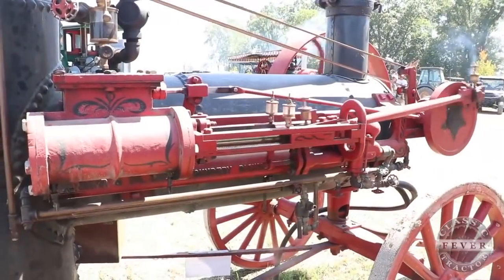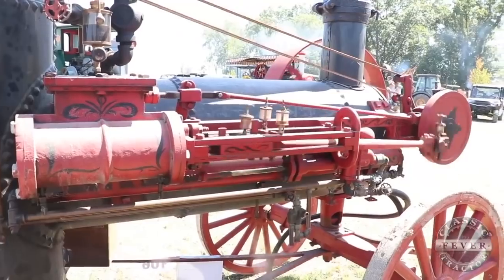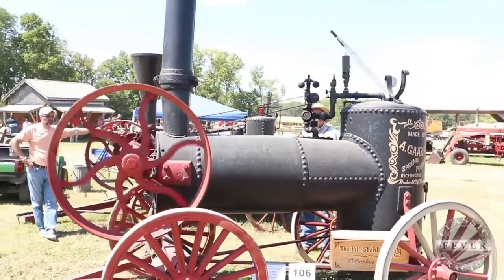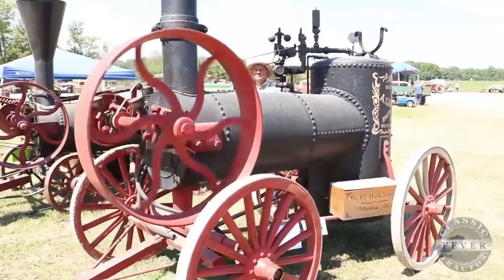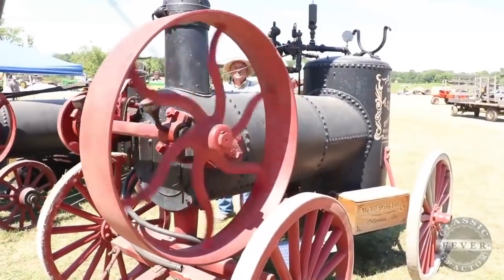This steam engine produces about 10 horsepower, and it was primarily used for threshing, but it could also be used to pump water or tackle any task that could be driven off the belt pulley. This steam engine is called a portable — it was pulled up to be used on the spot, and it had no ability to pull itself.